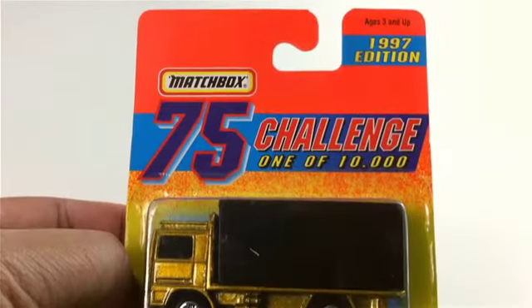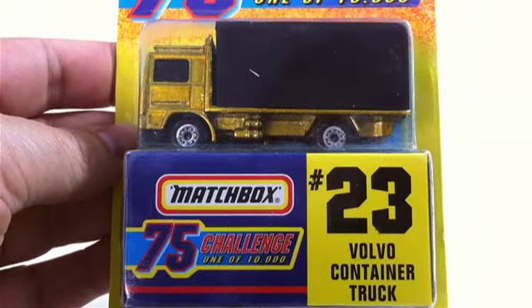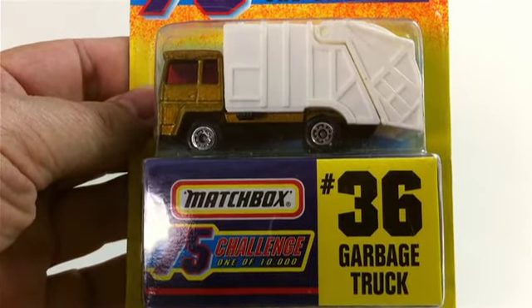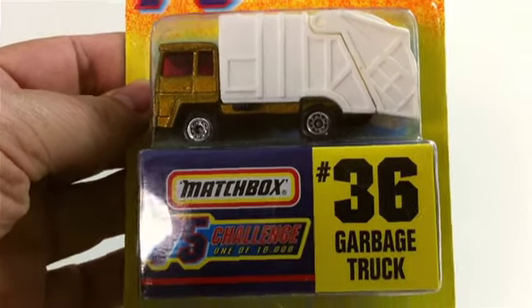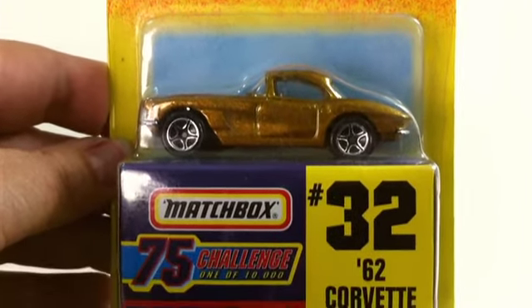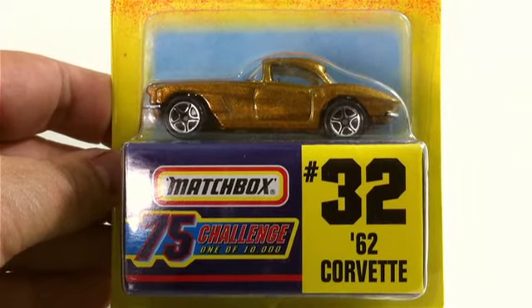Anyway, I'll explain that in another video. Here's a Challenge Car — I've been trying to get these over the years, I have about half of them. Here's the Volvo container truck, we've got the garbage truck in gold with the white back. One of ten thousand — that doesn't sound that rare to me. M2 makes their trucks at one in five thousand and they don't seem to sell that fast. And here's the '62 Corvette, number 32.